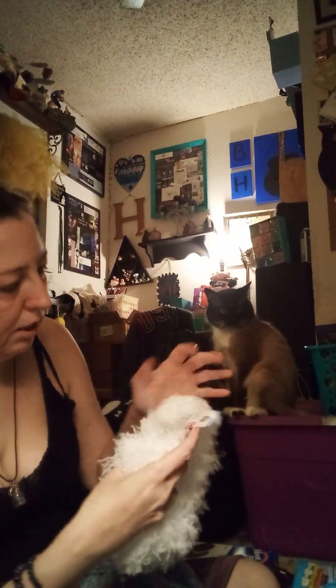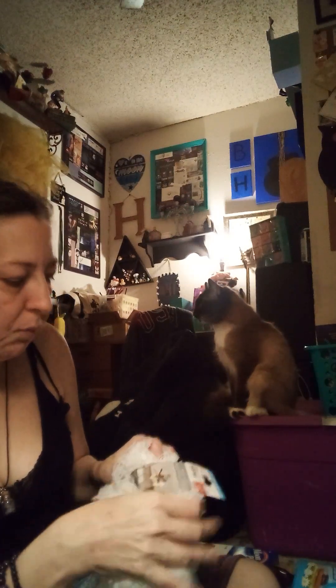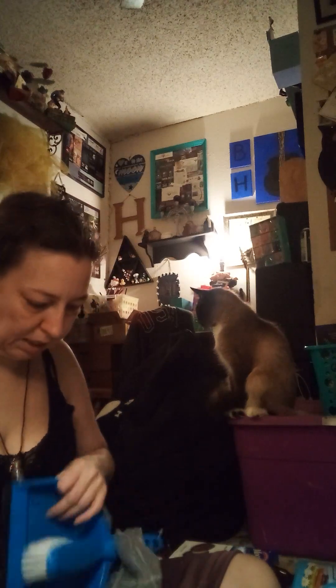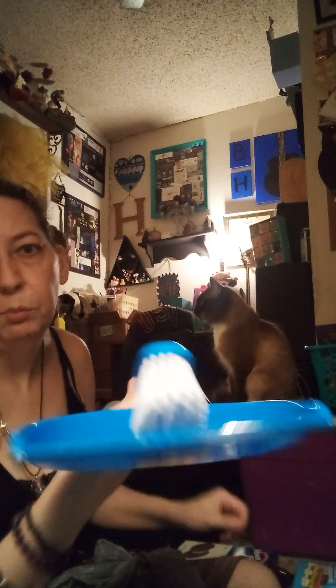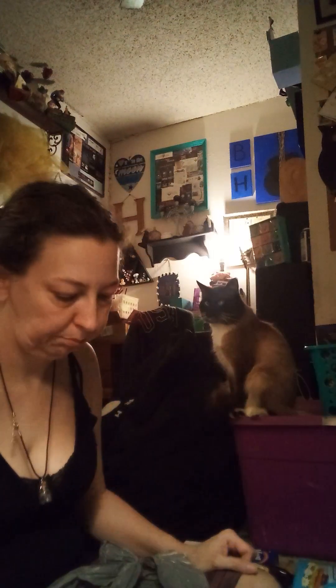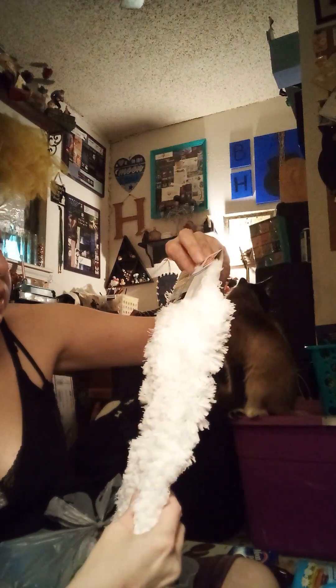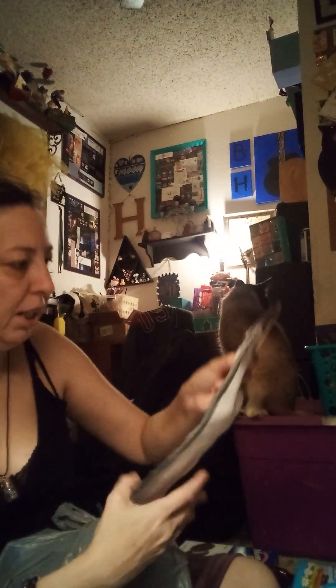I got some ouchless hair ties. I got a microfiber fan duster, and a little broom and dustpan. I got a microfiber mop pad and a heavy-duty microfiber mop pad.